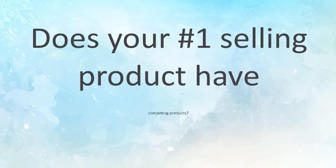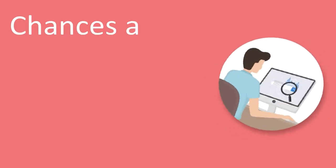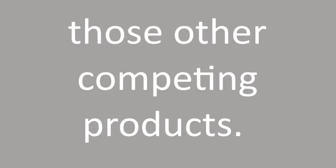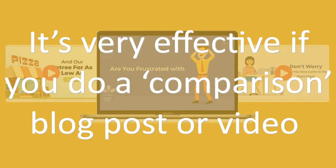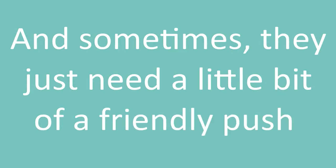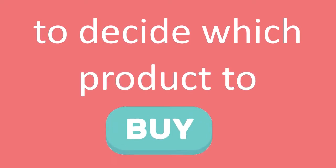Does your number one selling product have competing products? Chances are that your customers are also checking out those other competing products. It's very effective if you do a comparison blog post or video of the top similar products. This will help your customer to become more educated about the products, and sometimes they just need a little bit of a friendly push to decide which product to buy.